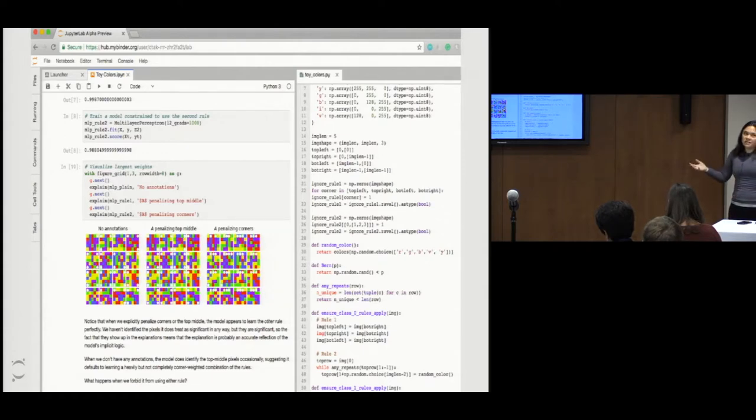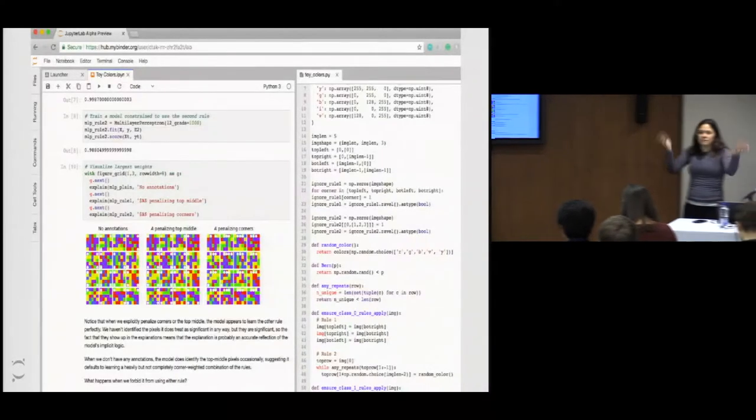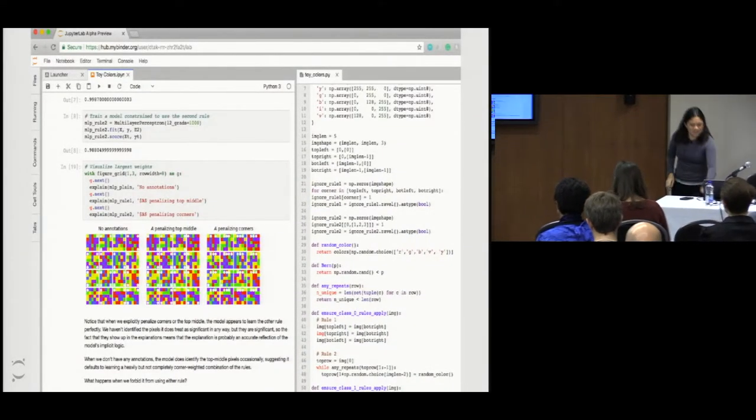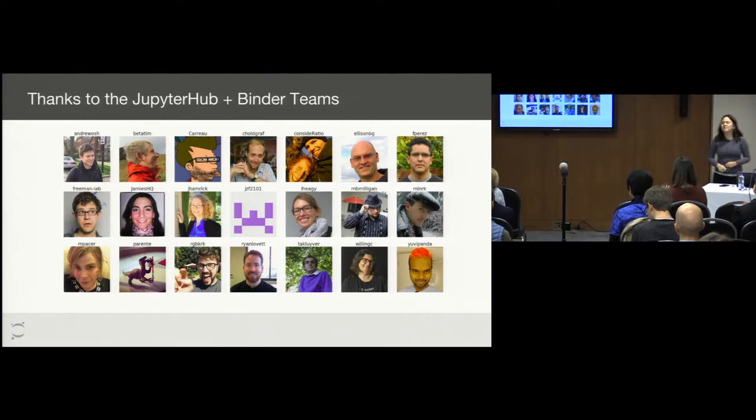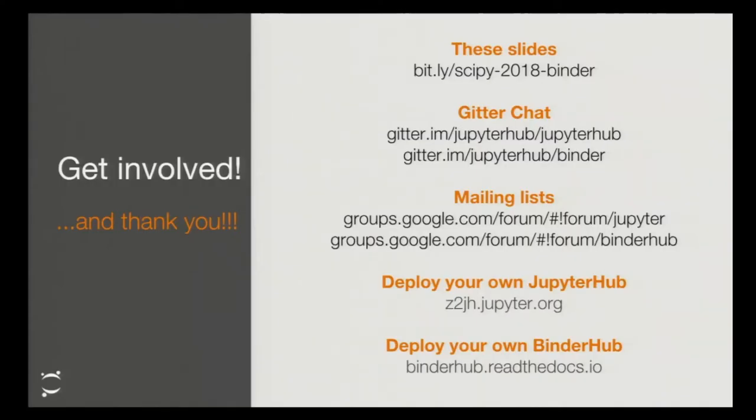That's the question I want to leave you all with. I don't necessarily know the answer, but I think this is a really exciting area. So let's talk more. Thanks. This is a community-driven project — these are some of my collaborators and this is how to get in touch with all of us.